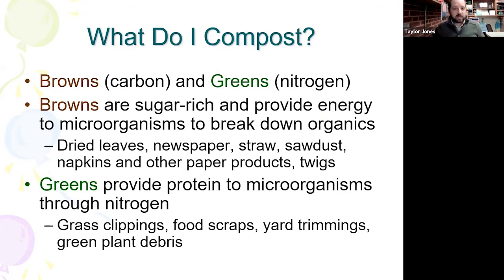Browns versus greens — what do we compost? Our browns are our carbon sources, and our greens are our nitrogen sources. Browns are sugar-rich and energy-providing to our microorganisms — these are like dried leaves, newspapers, straw, sawdust, and cardboard. Our greens provide protein to our microorganisms through nitrogen — these are fresh ingredients like grass clippings and food scraps. A lot of these things are green when you add them to your compost pile, which is why we call them greens.